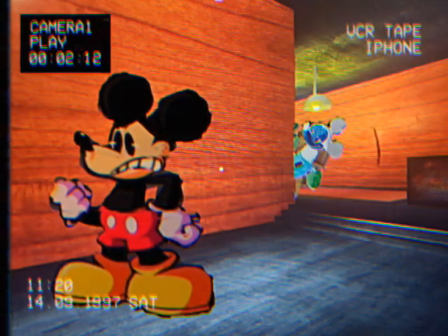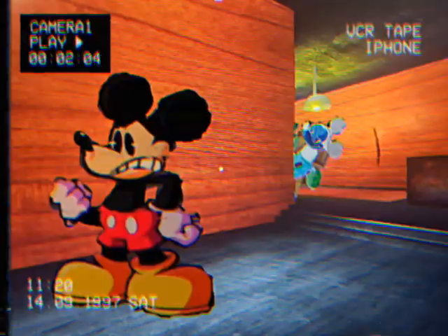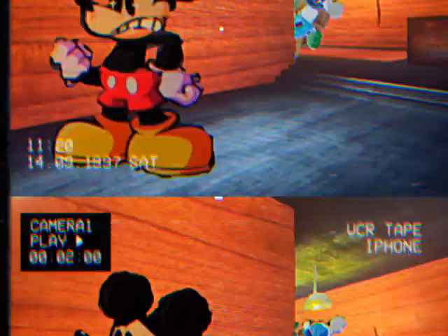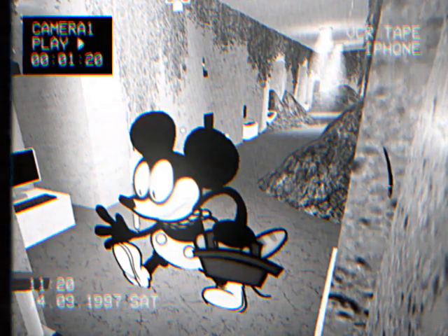Soon after, more characters were introduced and more episodes were made. But behind these episodes and posts lie some secrets and bits of trivia that may or may not be known today. We'll be going in order of episode, talking about trivia. Let's start with 'The Eerie Tale of Mortimer.'